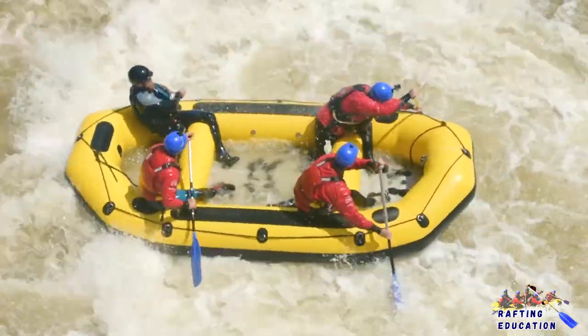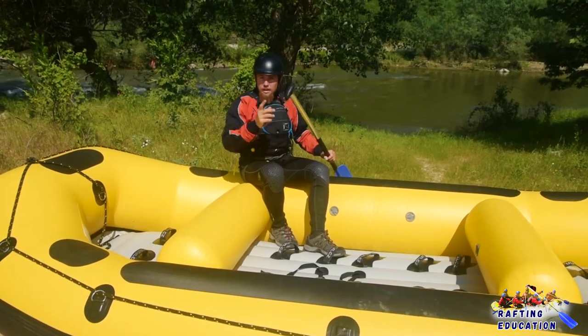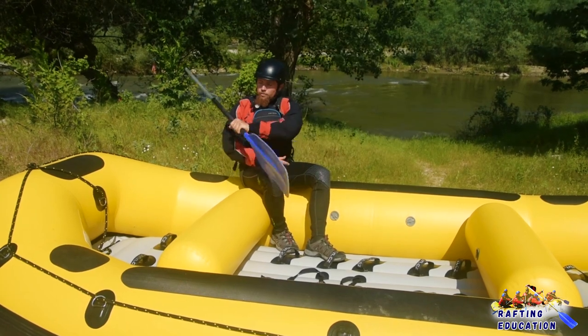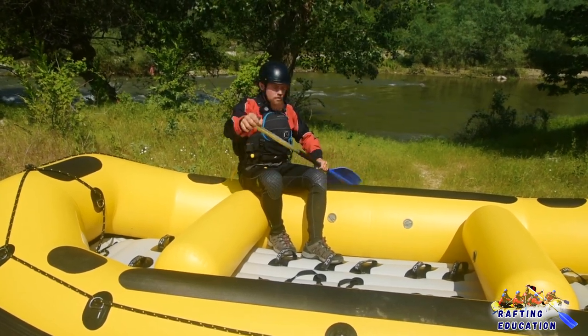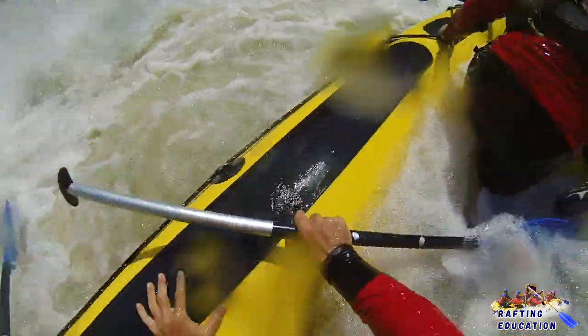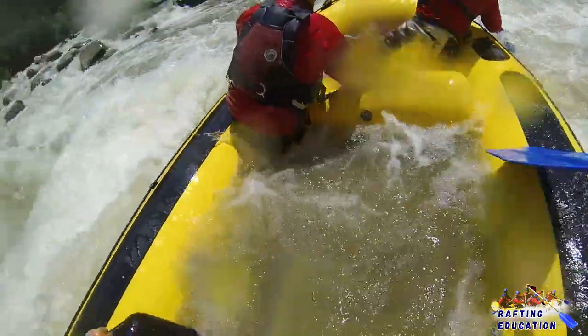Always hold on to the T-grip. If you let go of the T-grip, that can become a weapon — you can hit people around you. So you always hold it. You can use your other arm to hold the rope, pick your nose, do whatever you want.